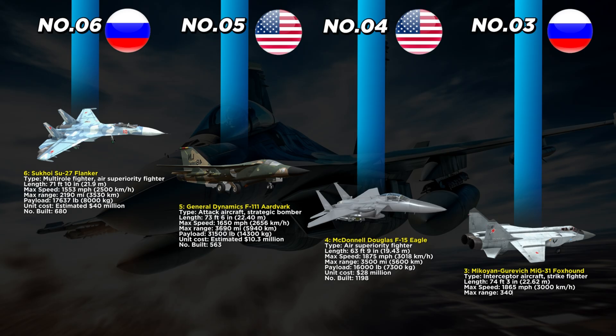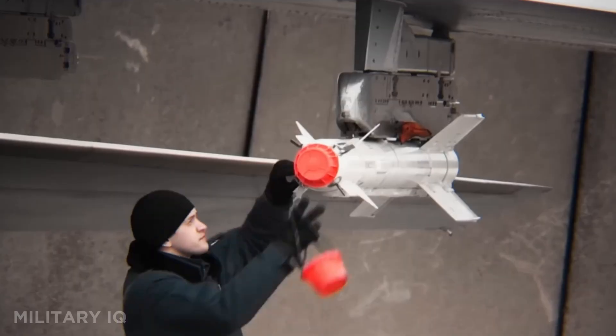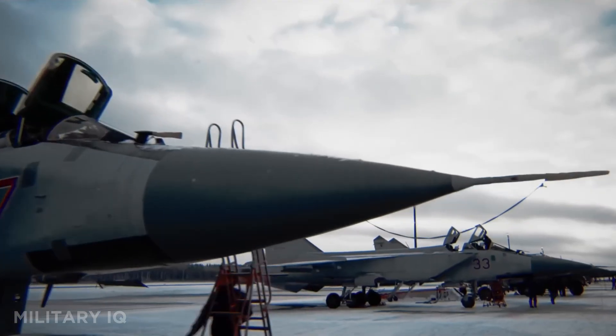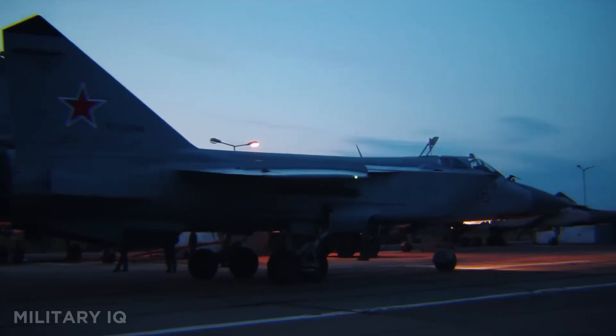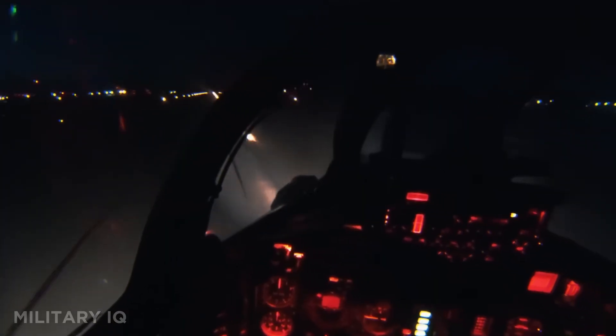At number 3, we have a high-speed hunter built for the vast skies of Russia: the Mikoyan-Gurevich MiG-31 Foxhound. Measuring 74 feet 3 inches, this interceptor and strike fighter was built for extreme range and endurance, able to fly 3,400 miles without refueling. With a maximum speed of 1,865 miles per hour and a payload of 20,000 pounds, it could intercept bombers and cruise missiles long before they reached their targets. Built to operate in freezing Arctic conditions, the MiG-31 was the first Soviet fighter equipped with a phased-array radar, giving it the ability to track multiple targets simultaneously.